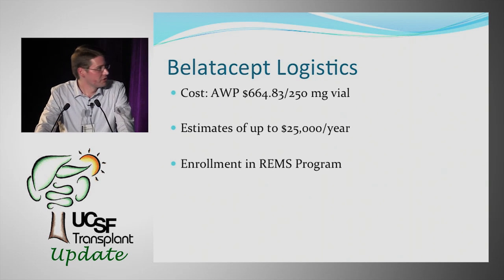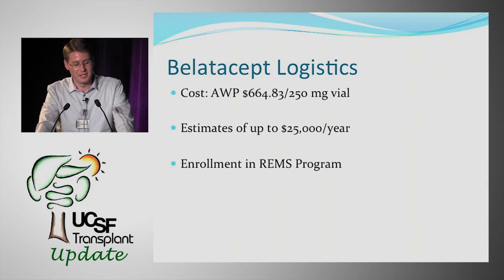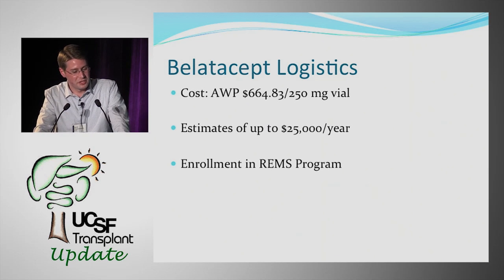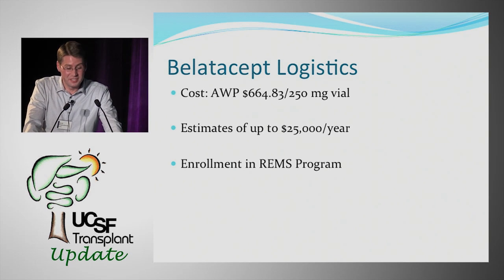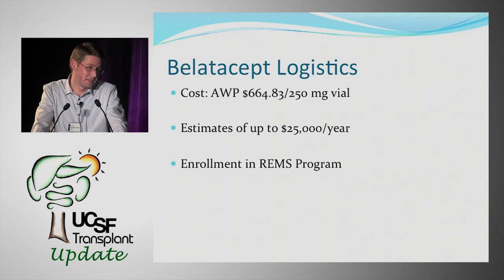Regarding cost, the average wholesale price is $664 per 250 mg vial. The maintenance regimen is 5 mg/kg, and for a standard 70 kg patient, the dose is rounded to the closest number divisible by 12.5. Estimates suggest BELATASIP can cost up to $25,000 per year, compared to generic tacrolimus at roughly $20–25 for 100 one-milligram tablets — though trough monitoring costs must also be considered.